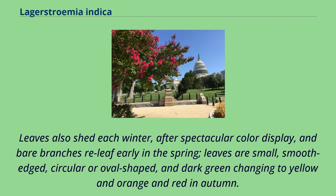Leaves also shed each winter after a spectacular color display, and bare branches releaf early in the spring. Leaves are small, smooth-edged, circular or oval-shaped, and dark green, changing to yellow, orange, and red in autumn.